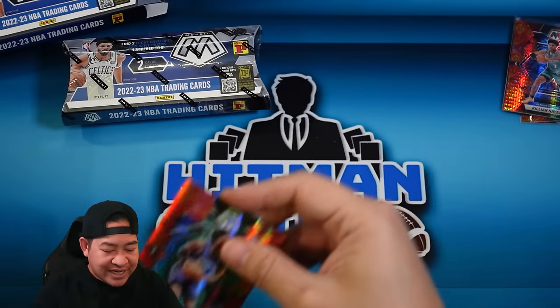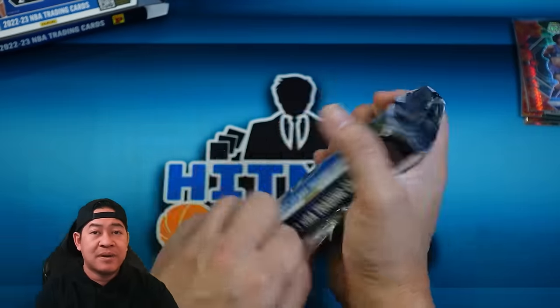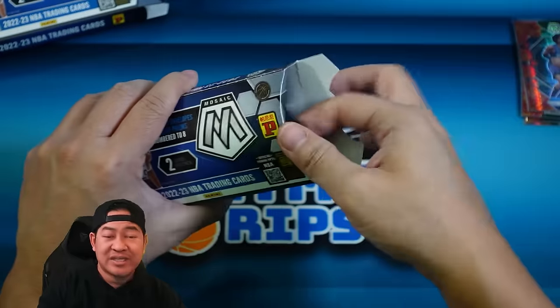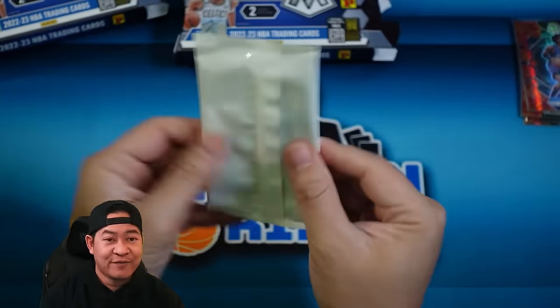Both packs have had a rookie right up front. I know you're not guaranteed a rookie — I don't think we got a rookie in every single envelope when we opened these on Tuesday. So you're definitely not guaranteed a rookie. Maybe we just got lucky with two rookies so far. Can we go three for three on the rookies? Here we go!